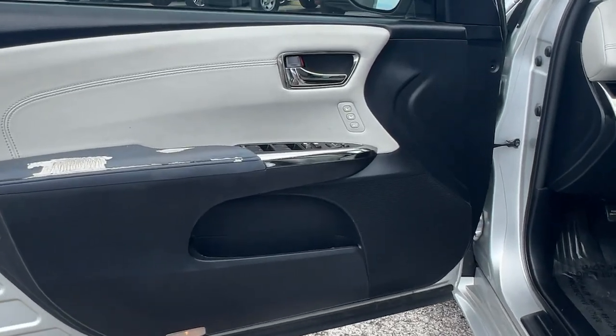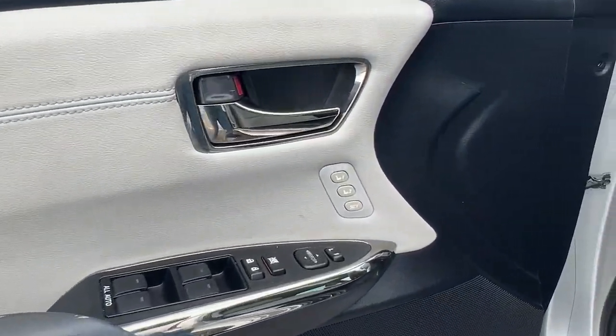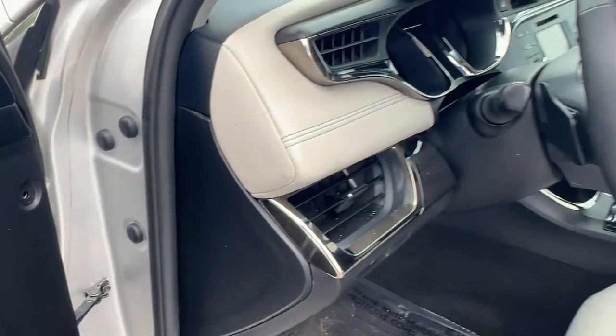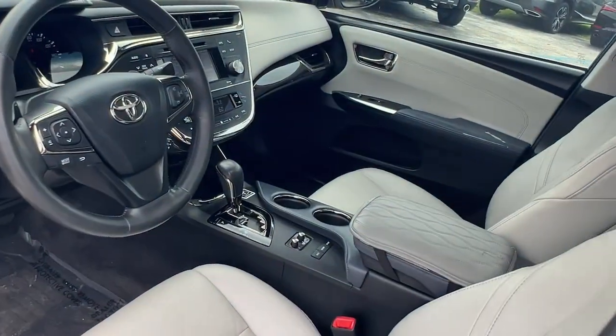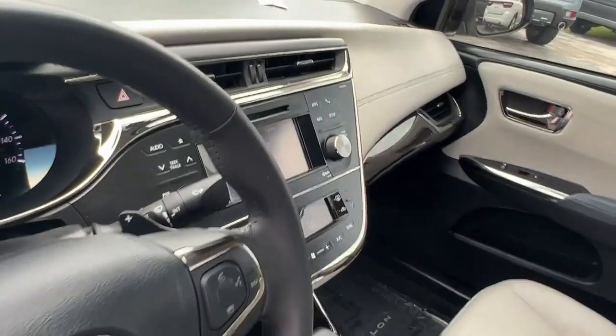Take time out for yourself and test drive this elegant Avalon. Our team will make the experience the best part of your day. Thank you.